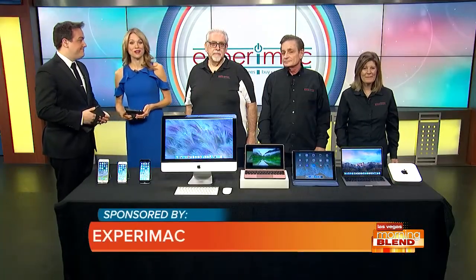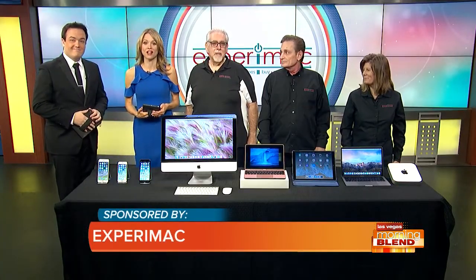If you own a Mac, or you're looking to own a Mac, Experimac of Henderson and Summerlin has everything you're looking for, whether it's a repair or purchasing a pre-owned Mac that runs like new. Here to explain are our friends Mark Shore and Gary and Rochelle Cavaretta.